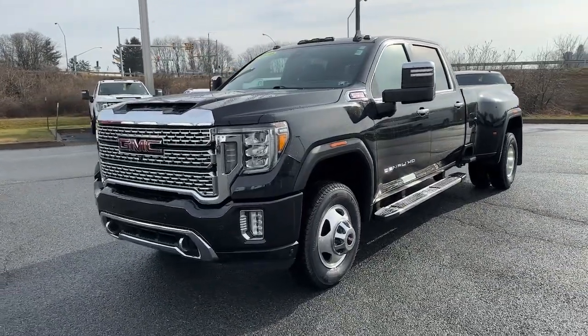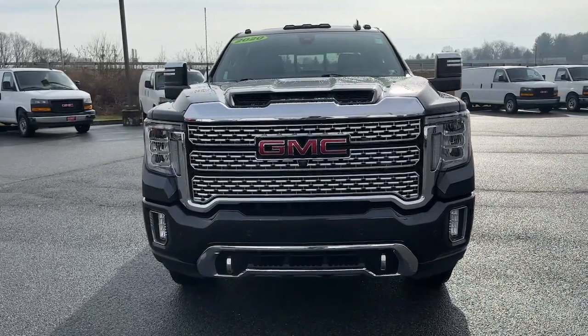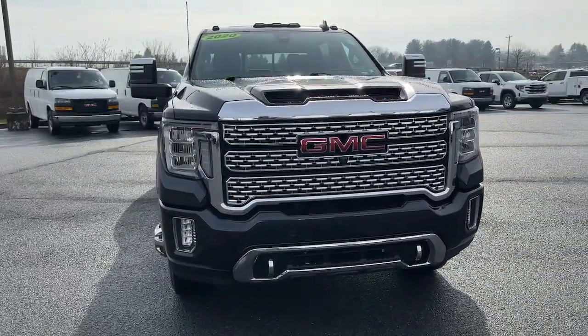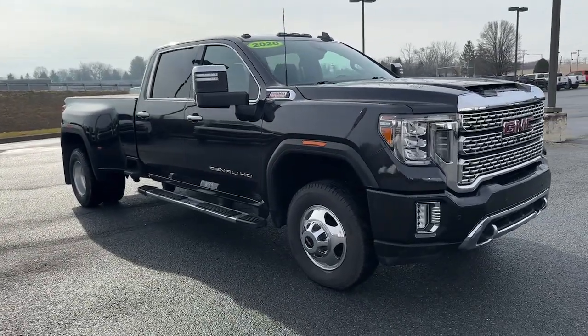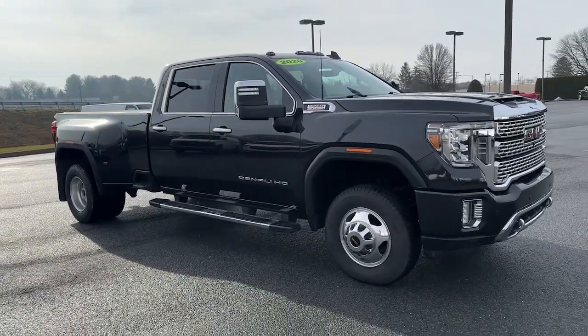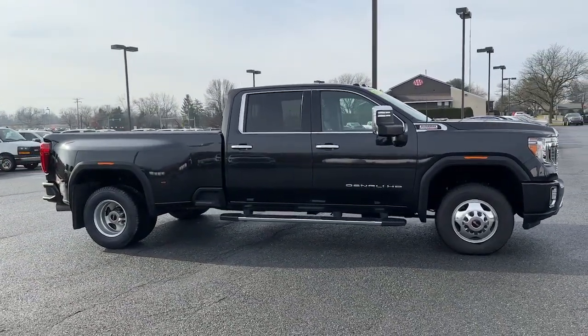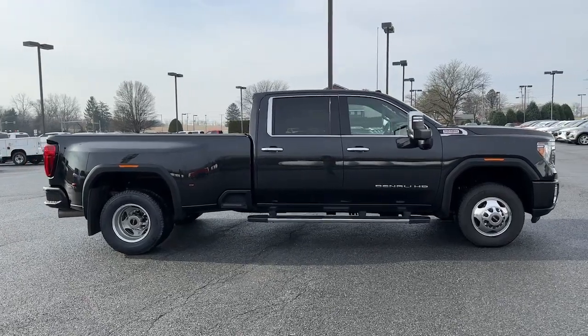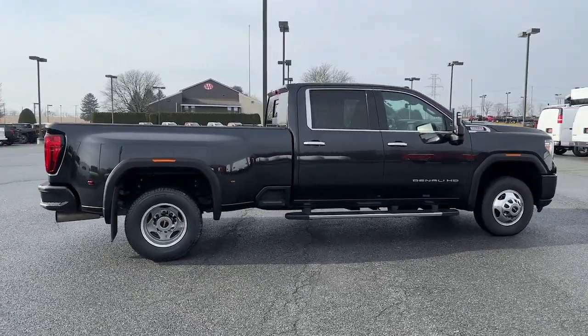Get a feel for the 2020 GMC Sierra. With less than 40,000 miles on the odometer, this vehicle stands out from the rest. This strikingly handsome Sierra delivers full-size pickup strength and plenty of modern comfort and convenience. From its impressive towing and hauling capacity to its quiet spacious cabin and tech-saving connectivity, this is the truck built for today's lifestyle.